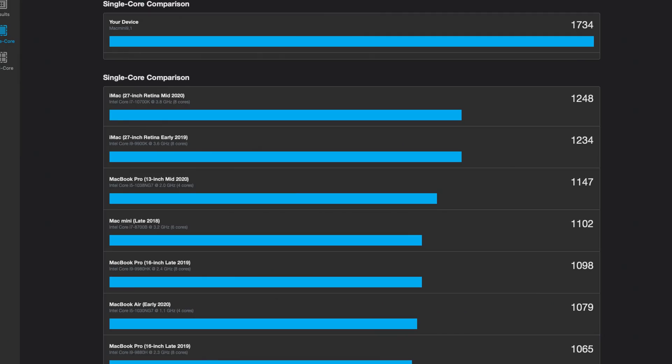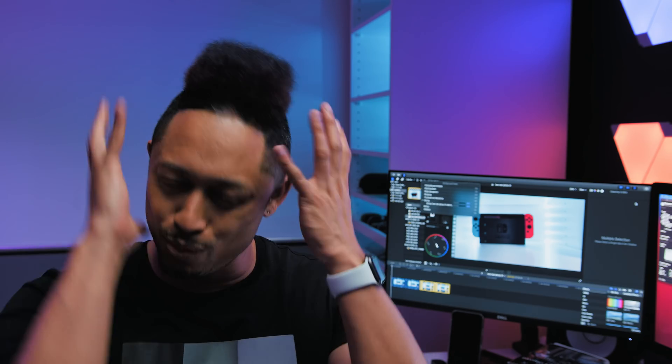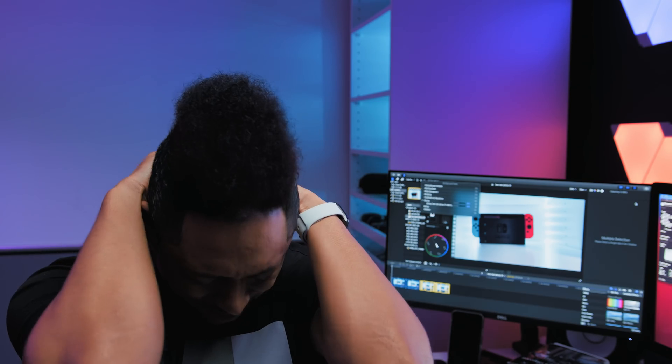Starting with Geekbench — this is super interesting. A lot of you have already seen some of the leaks, but my particular Mac Mini got a single-core score of 1734. To put that into context, my 10-core iMac Pro's single-core score is 1037. Just wrap your head around it — that's kind of crazy, but we're not at crazy town yet.